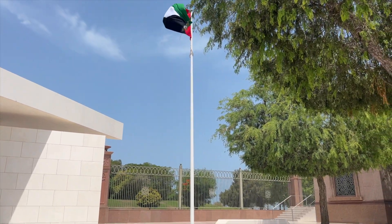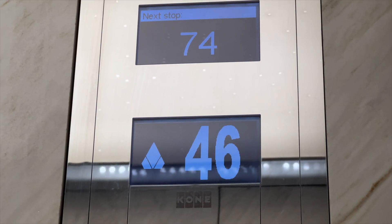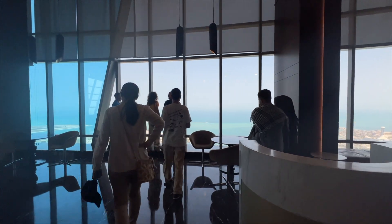The next stop was the Etihad Towers, which are an iconic symbol of elegance, luxury and modernity. These striking towers, located on the city's waterfront, dominate the skyline with their gleaming exteriors and contemporary design. We've just arrived at the Etihad Towers with the most incredible 360 view of Abu Dhabi.